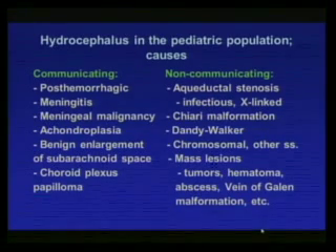Non-communicating sources in the pediatric population include aqueductal stenosis — which can be infectious or X-linked — Chiari malformations, Dandy-Walker malformations, chromosomal and other syndromes, mass lesions such as tumors, hematomas and abscesses, and vein of Galen malformations which press on the aqueduct.